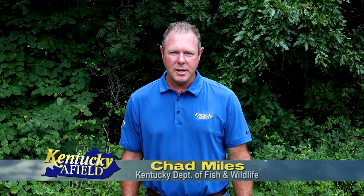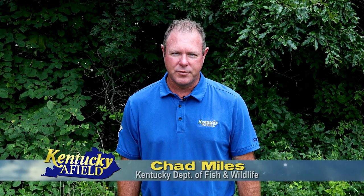Hello, and welcome to Kentucky Afield. I'm your host, Chad Miles. Join us as we journey the Commonwealth in search of outdoor adventure.